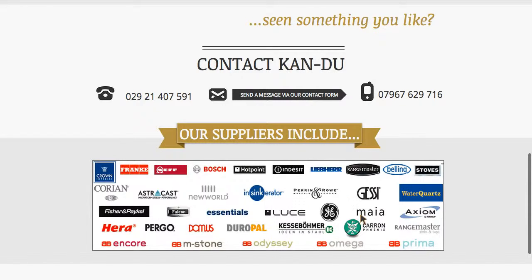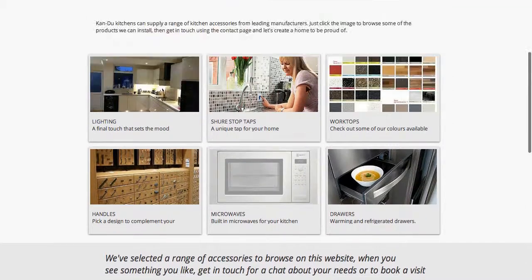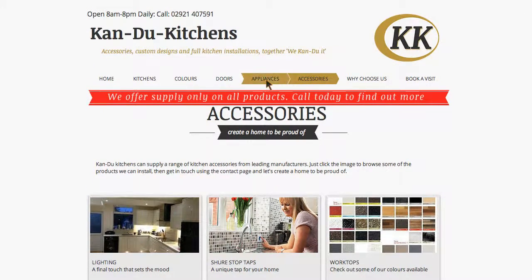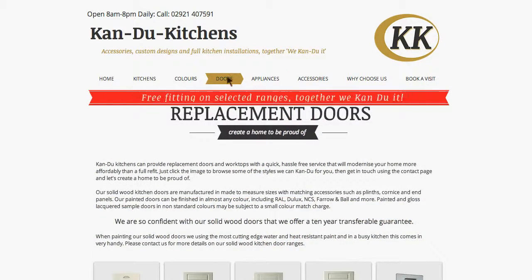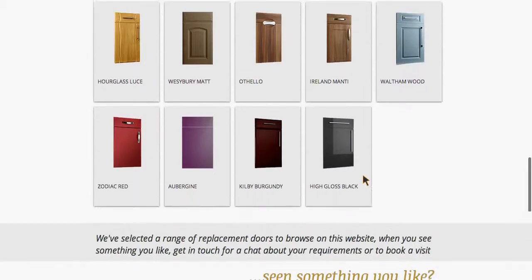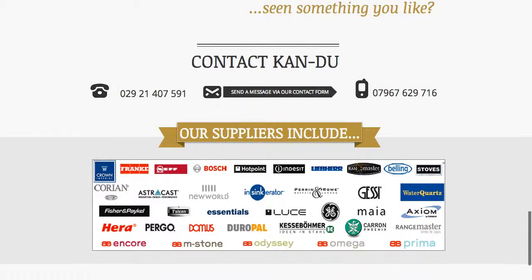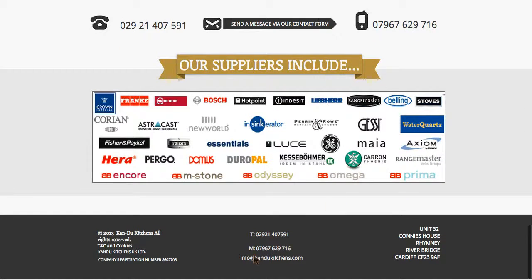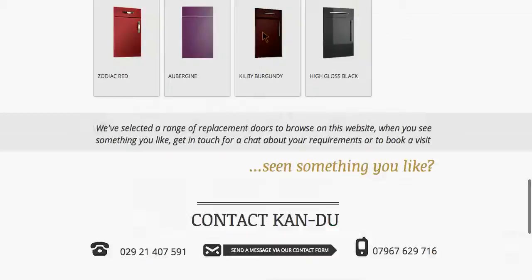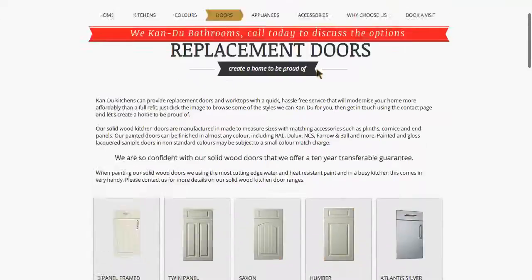Here you can see their suppliers — who they deal with — and that was designed to give confidence to the consumer that they're not dealing with an organisation that doesn't work with quality brands. There's a bunch of different doors if you want to re-face your doors. At the bottom of each page there are contact details for Can Do, and right at the top as well, so there's no way of not knowing how to get in touch.